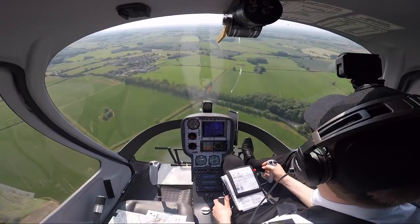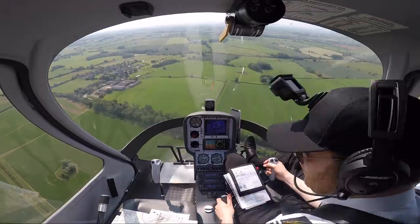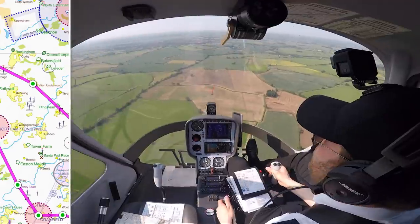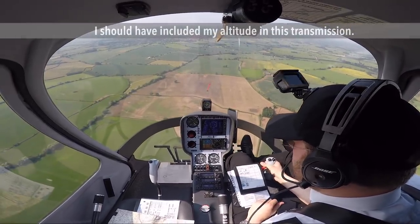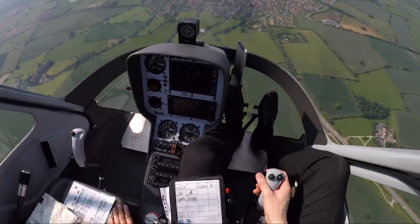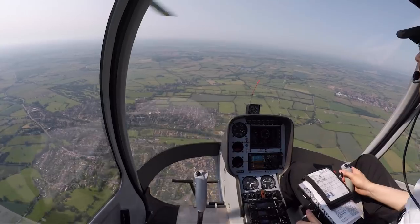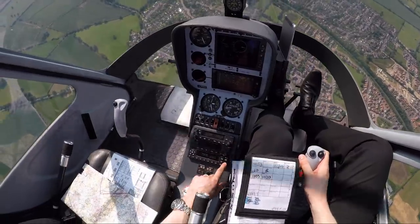We're up and we'll depart the zone to the south because we want the North Kibworth roundabout as our start point. First heading is 152, coming up on 2,500 feet. That's the roundabout - that's the beginning of my course. There's 2,500. Accelerate to 80, come round onto my heading. Start the timer.